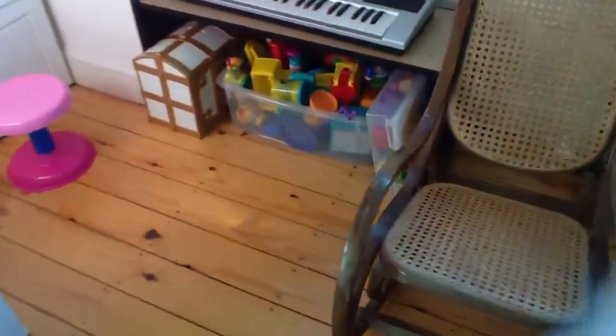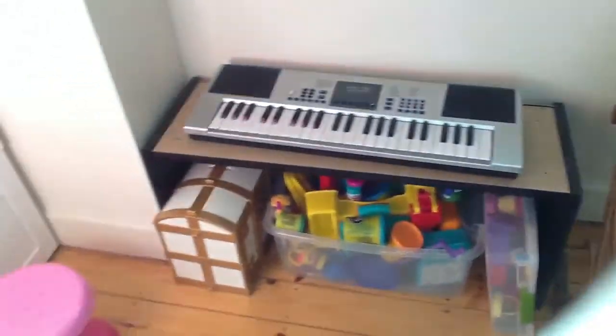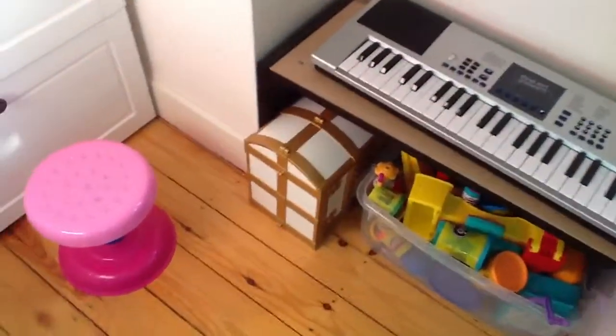And then over here is a ridiculous amount of Play-Doh and Play-Doh accessories. Your keyboard, and your little treasure chest that has princess whatever stuff in it from Playmobil.